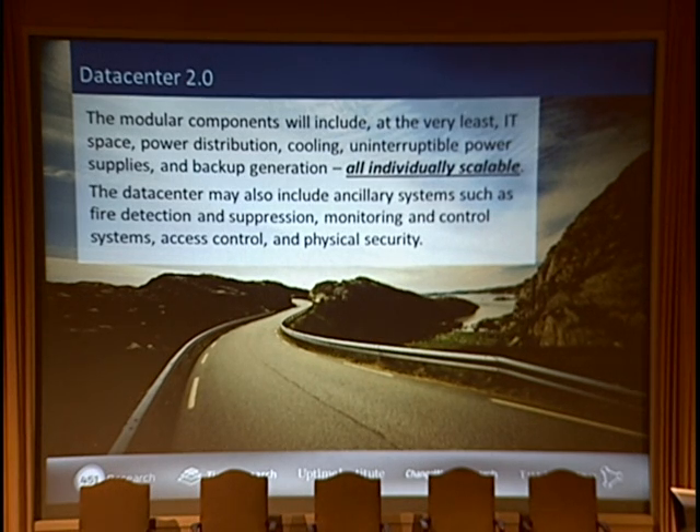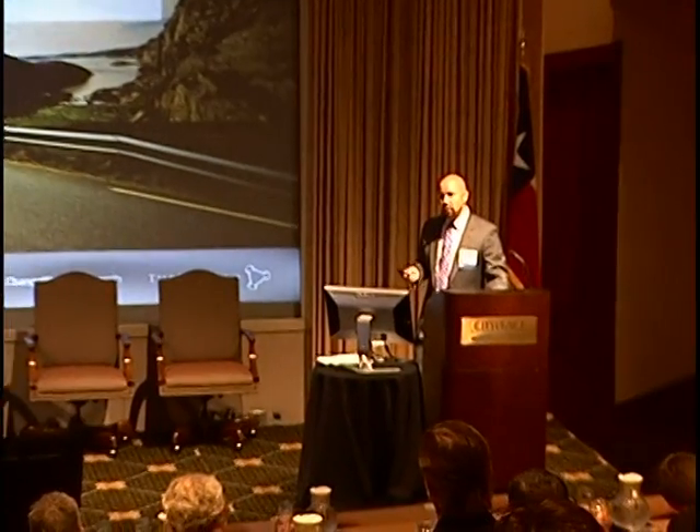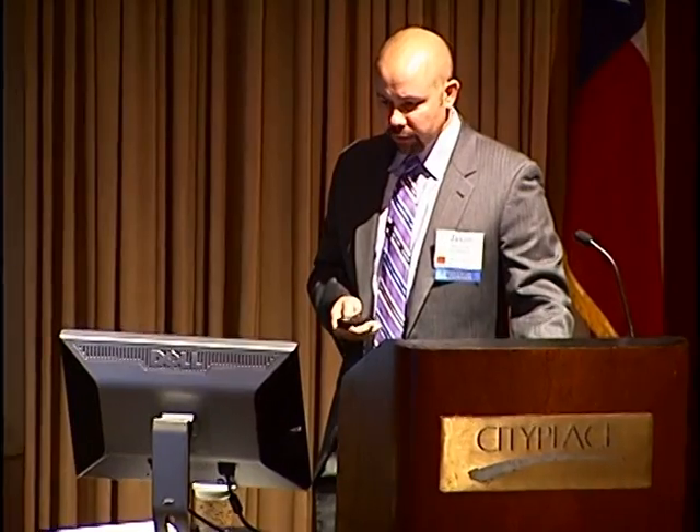That was one of the problems with the initial adoption of containerized data centers and why they were such an abysmal failure. Most of the ones that came out initially from the server manufacturers — they thought: this is great, I can package 3,000 servers together and sell a bigger box of IT. The problem was it was ugly, it was hard to maintain, and you couldn't individually scale different components of it.